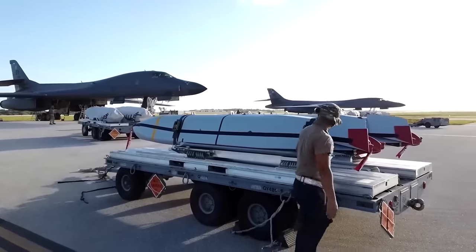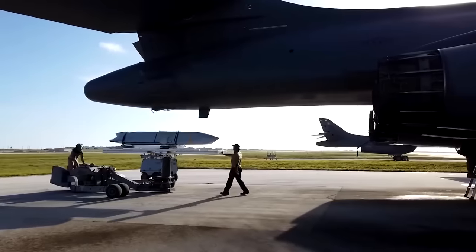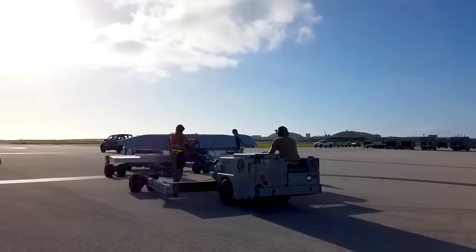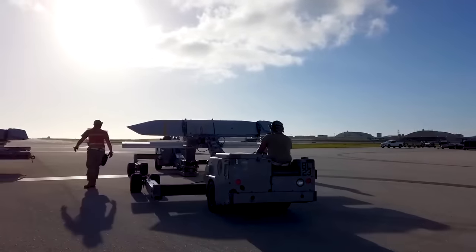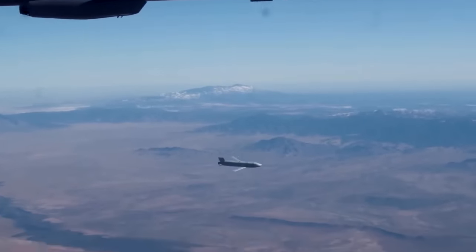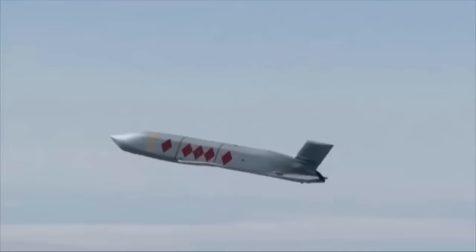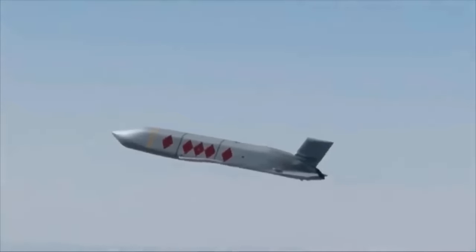The AGM-158 Joint Air-to-Surface Standoff Missile is an autonomous, long-range missile courtesy of military engineers Lockheed Martin. This conventional air-to-ground precision standoff missile was conceived primarily for the U.S. Air Force. The massive 2,000-pound class weapon gives the Air Force high capability and precision in destroying immobile as well as relocatable targets.